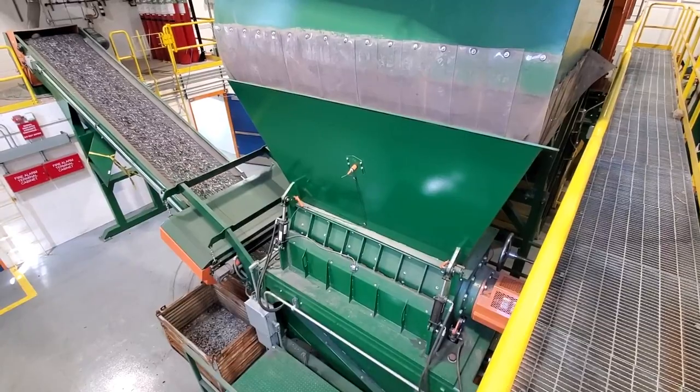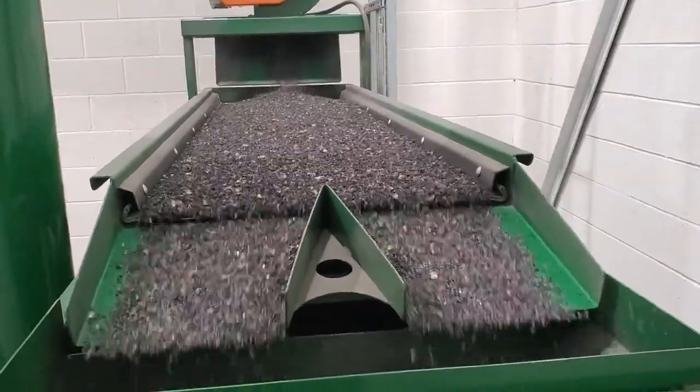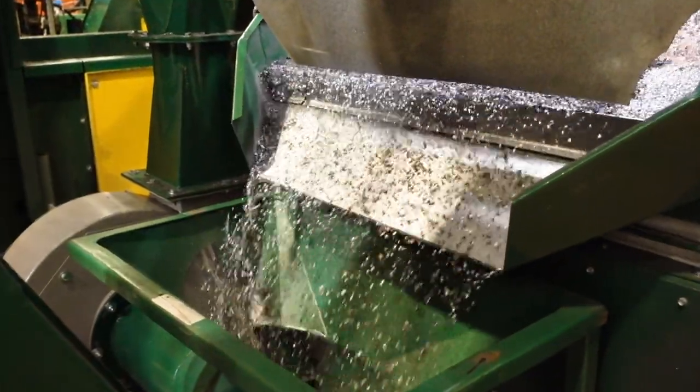I wish people could see what we do here, because you try to describe it but until you actually walk through and see these machines run — I describe it as the show Gold Rush. If people have seen Gold Rush, that's kind of like what we do here, but with copper and aluminum. I love it.